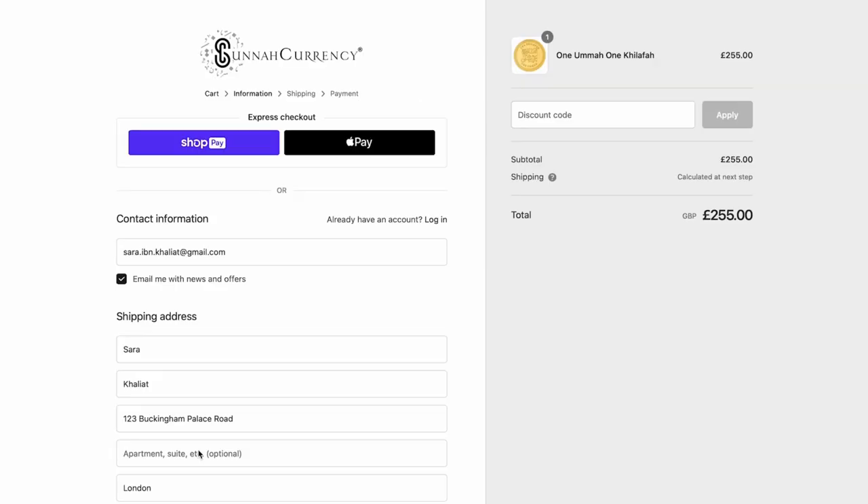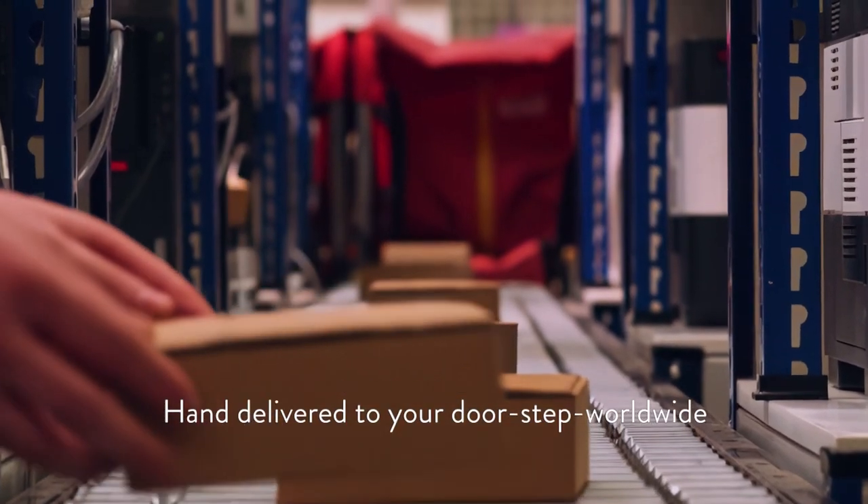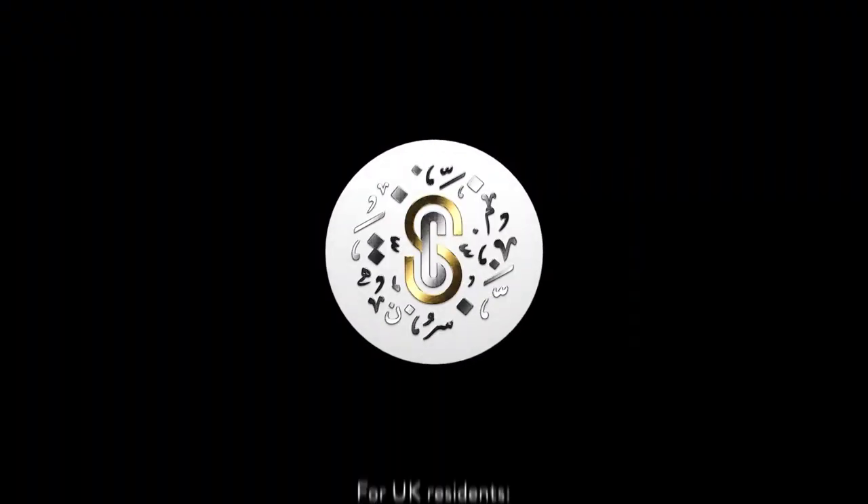You can get 5% off your purchase at Sunna Currency by using my code SAFINA at the checkout. You'll find the link in the description — I hope you enjoy your products as much as I have.